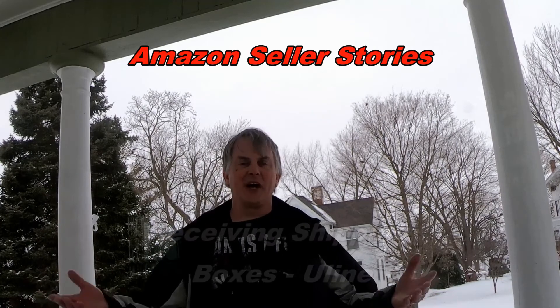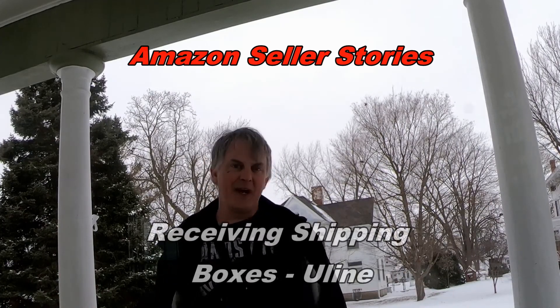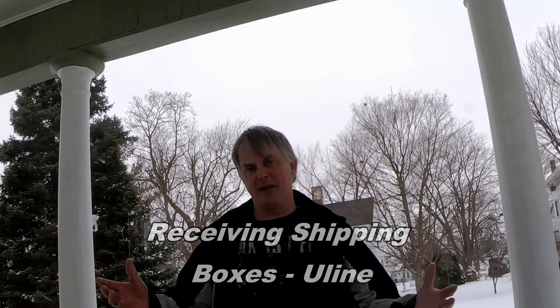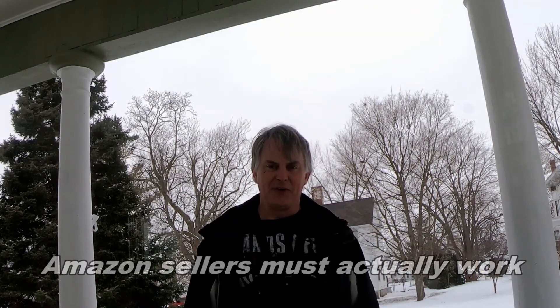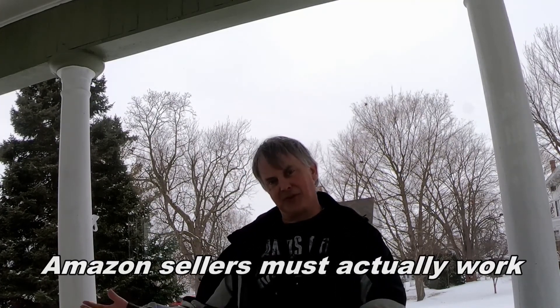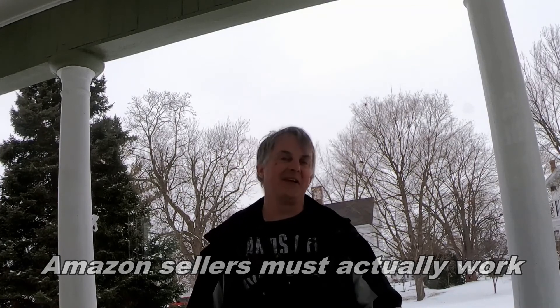Amazon stories - if you're a third-party seller there are things that you got to do and sometimes they are physical. Today we're actually going to get some boxes from Uline, who is a shipping box supplier. Being a seller is not all cushy work, especially if you're doing it out of your house. You got to do some physical labor - it's like moving somebody. Let's wait for the truck to come, they gave me a call and said they should be here anytime.